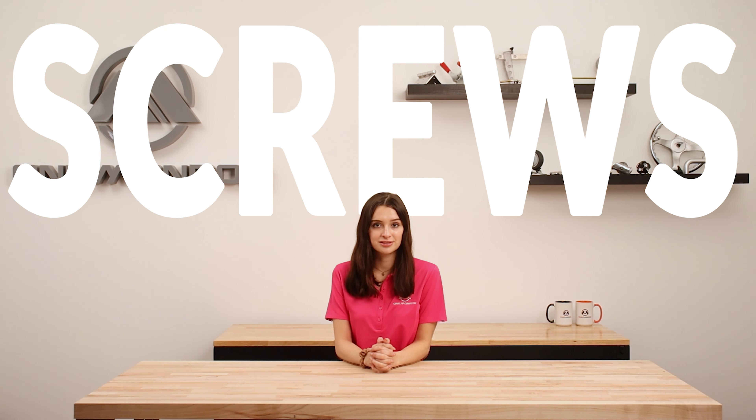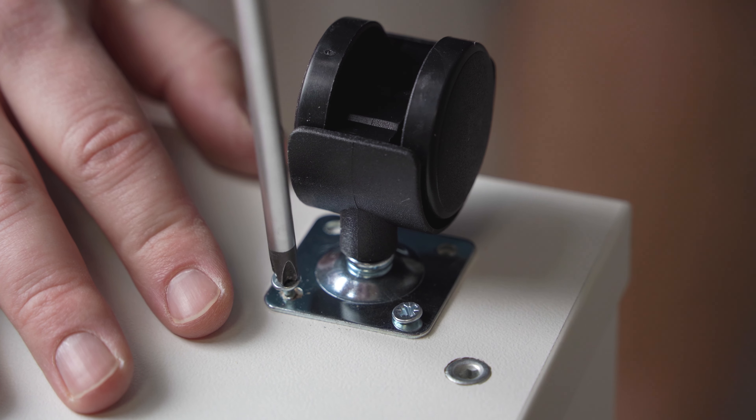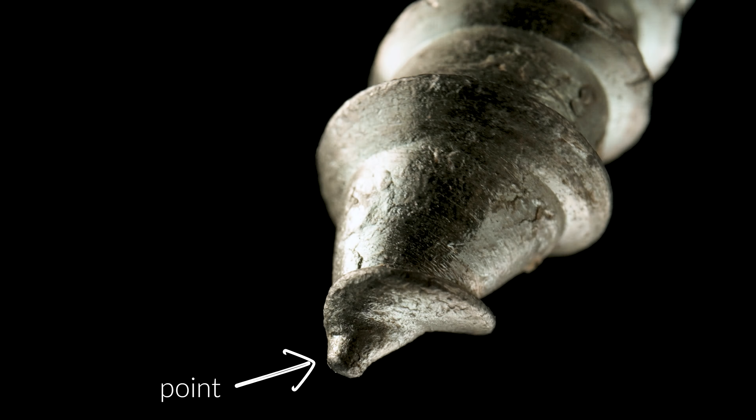Welcome back to another One Monroe Minute. Today we're going to be talking about screws, the different types and their many uses. These fasteners are typically used to attach materials directly together, and they differ from bolts in terms of design and usage. Similar to a bolt, a screw consists of a head, a shank, threads, and also has a point at the end of the screw.